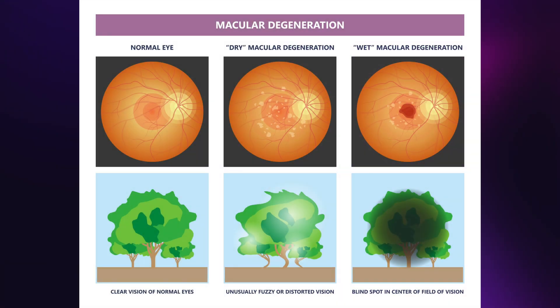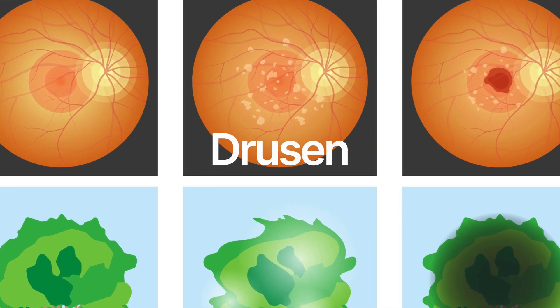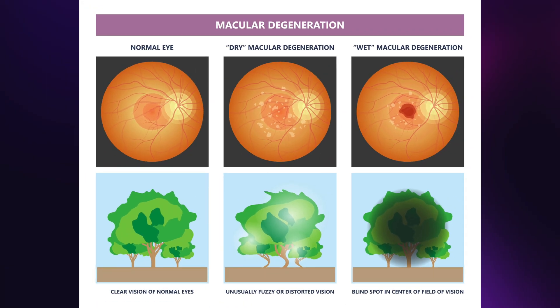In the early stages of dry macular degeneration, yellow deposits called drusen form under the retina. These drusen can accumulate and cause thinning or atrophy of the macular tissue. As the condition progresses, the macula becomes increasingly damaged, leading to vision loss in the center of the visual field.